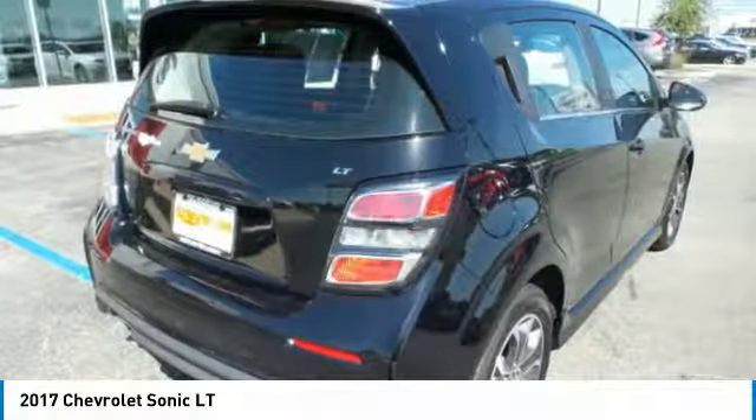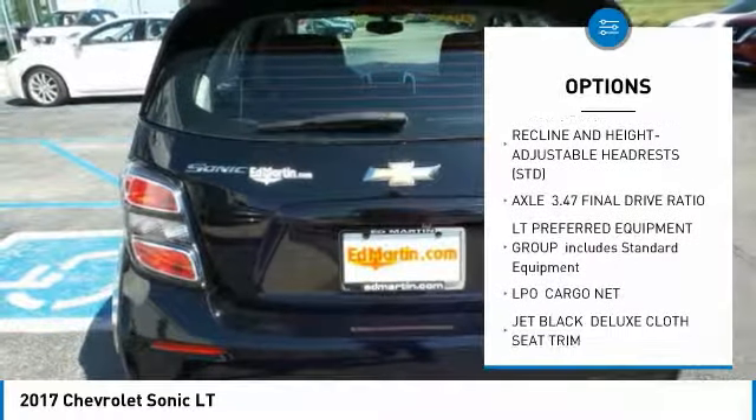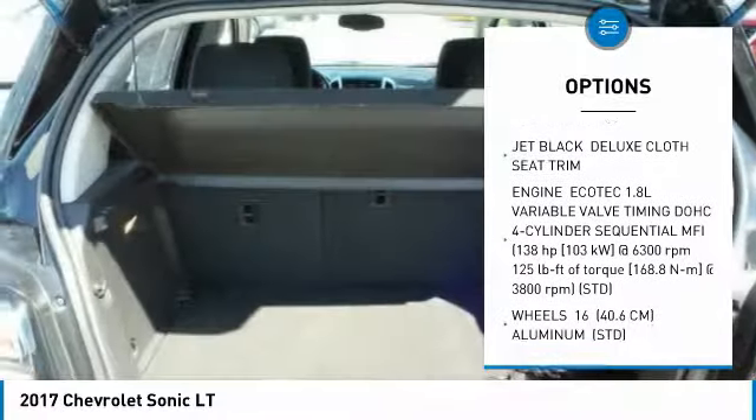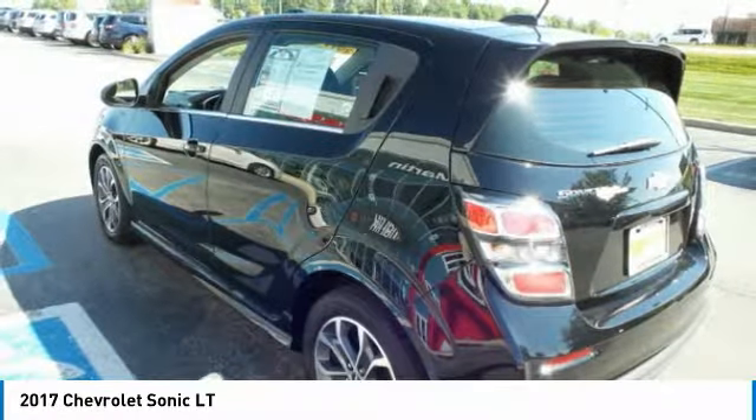Here are some of this vehicle's great options: remote engine start, steering wheel audio controls, keyless entry, leather-wrapped steering wheel, Bluetooth, adjustable steering wheel, power steering, aluminum wheels, floor mats, and cruise control.